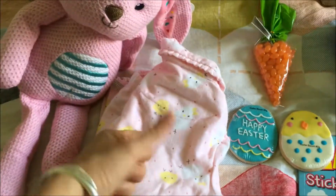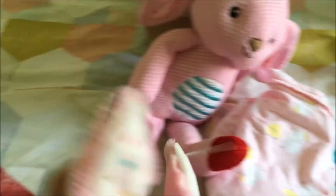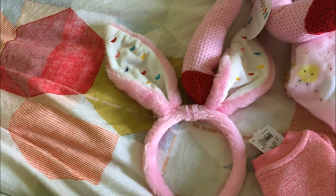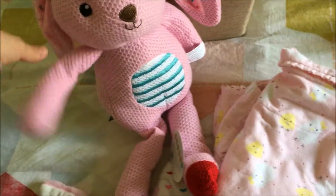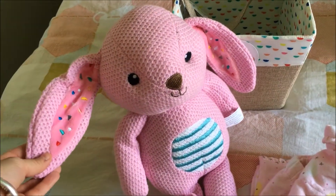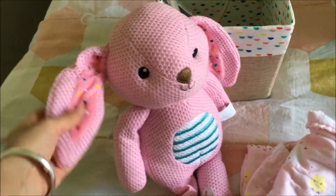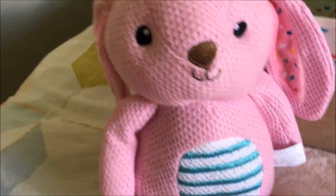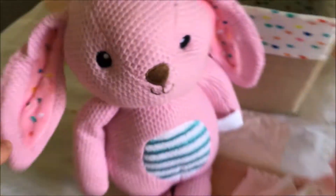I also got her Easter bunny ears because what little girl can go through Easter without bunny ears — they are ridiculously soft and were only two dollars from Kmart. You can tell I love Kmart! We also got her a little stuffed Easter bunny for only eight dollars, again from Kmart. He's like a little vintage bunny with floppy ears — really cute. She got the same Easter basket as Jackson.